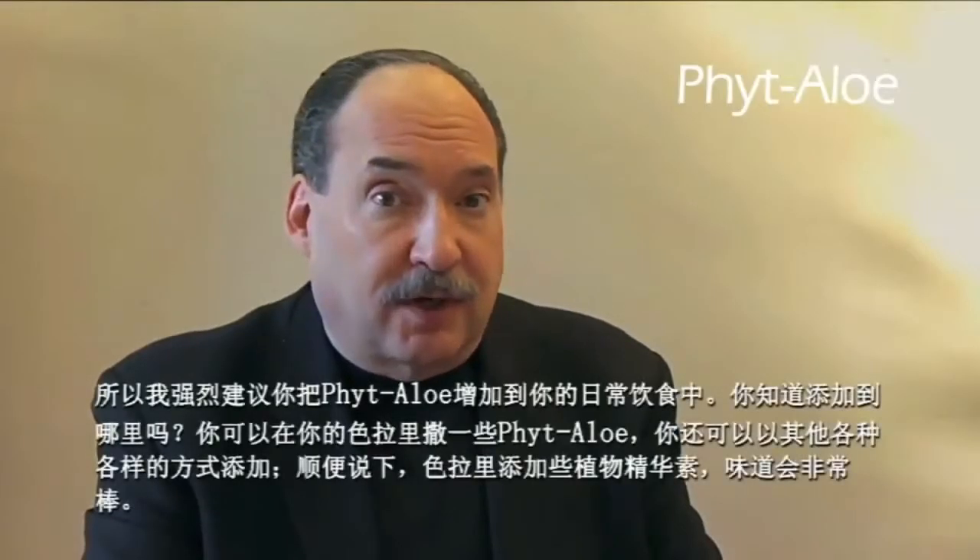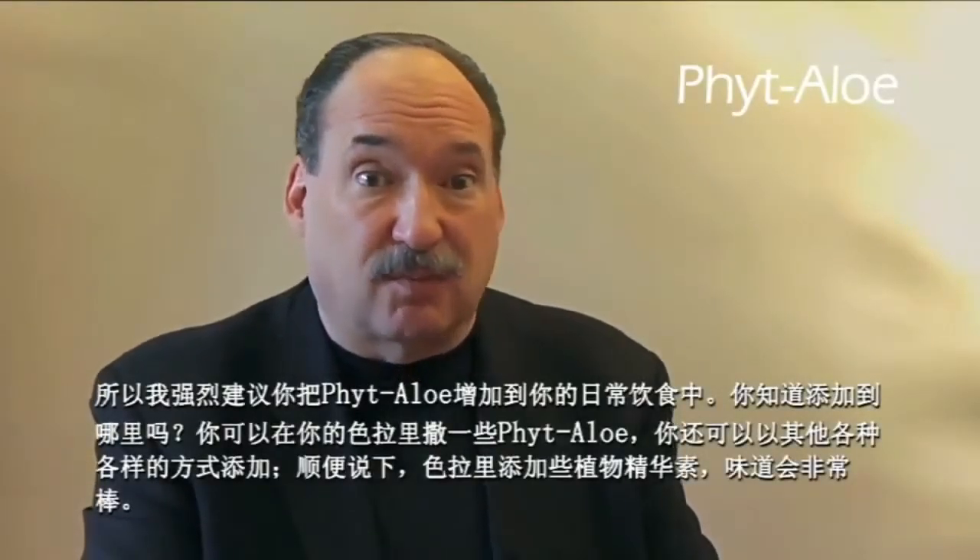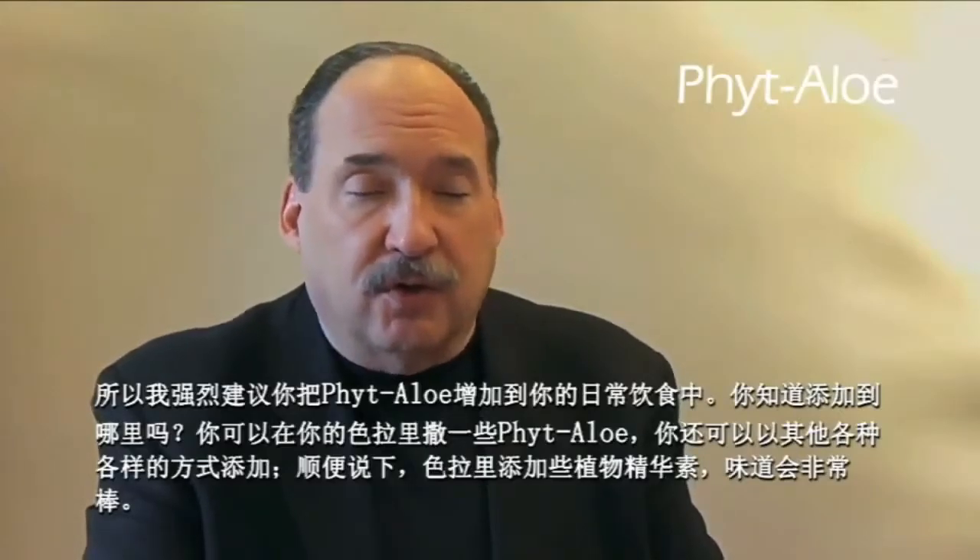I strongly recommend that you add Phytolo to your daily diet every day. You can sprinkle it on your salad — it can be added all kinds of ways, and actually it tastes pretty good with a salad. This is a good thing to add to your diet every day.